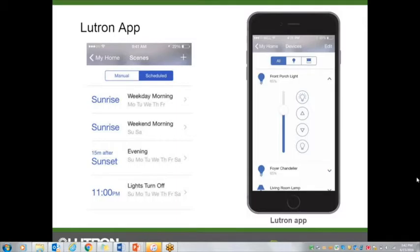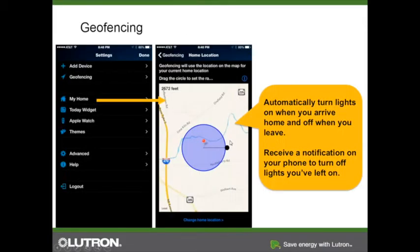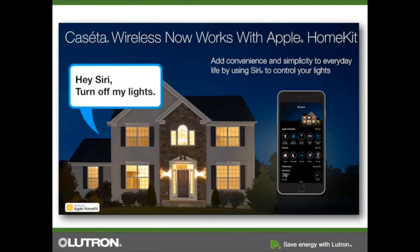What is the difference between a Smart Bridge Pro and a Smart Bridge Pro 2? Basically, the only difference is that the Smart Bridge Pro 2 works with Apple HomeKit. Lutron was under an NDA as one of the first HomeKit-enabled products. If you don't care about Apple HomeKit and Siri, there is no functional difference between the two. Lutron no longer sells the original Smart Bridge Pro. If you have the original and want to upgrade, call our tech support.